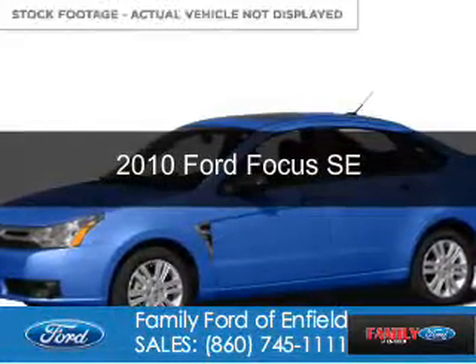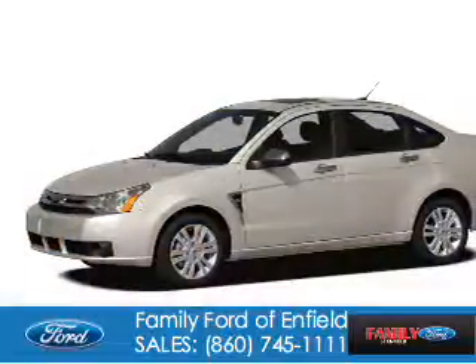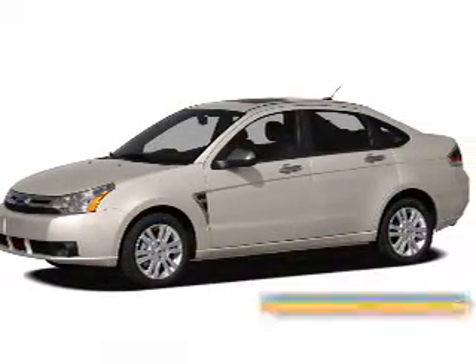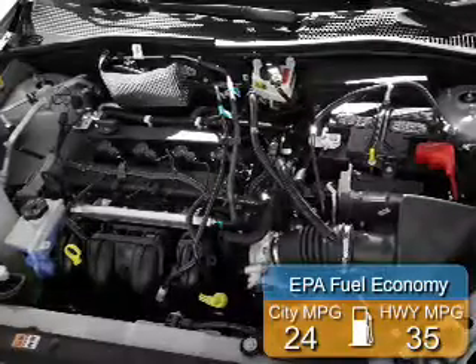This is a used 2010 Ford Focus. It's powered by front-wheel drive, a 2-liter, 4-cylinder engine. Great fuel efficiency saves you money by requiring fewer trips to the gas station.